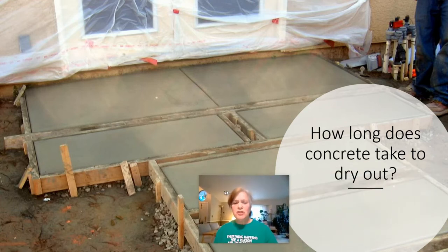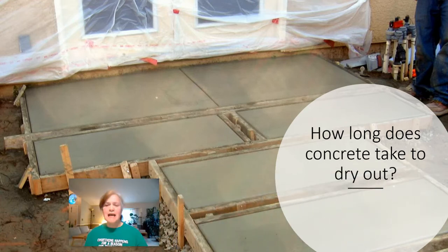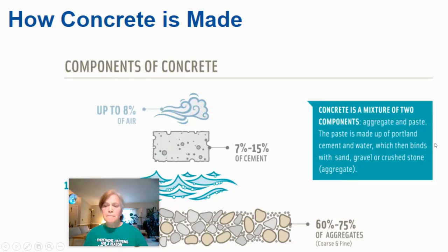A common question is how long does it take for concrete to dry — but that question means you don't really understand how concrete works, because it doesn't really dry. It's not like mud that dries from evaporation. That is not at all what happens when you pour concrete. Concrete is made of a few things — some of it is air; it is porous, containing 7 to 15% air.